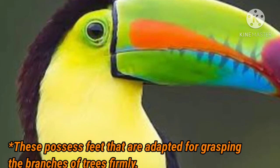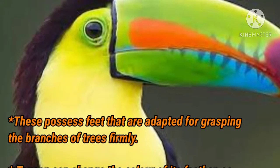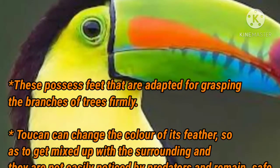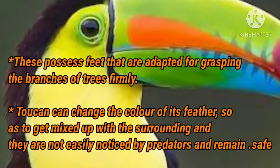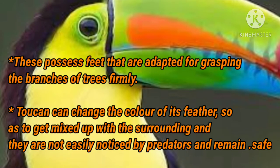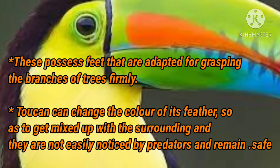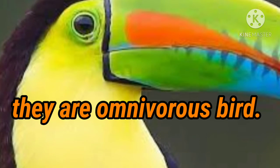These birds also have very strong feet which help them in grasping the branches of trees firmly. Though this bird spends most of its time on trees or branches, it cannot fly very high, so its feet must be strong to hold branches firmly. The toucan can also change the color of its feathers to blend with the surroundings so it is not easily noticed by predators and remains safe.